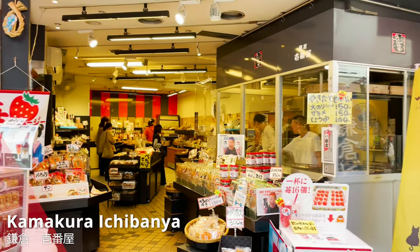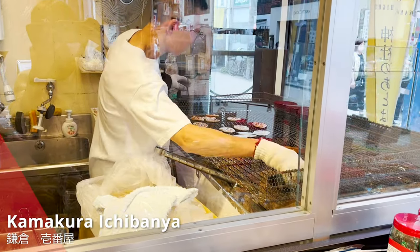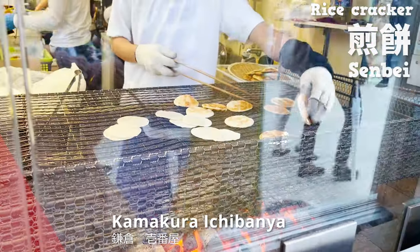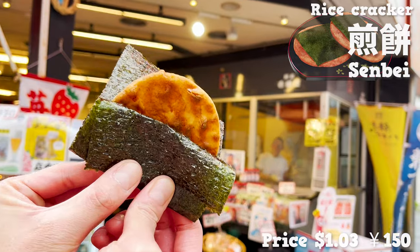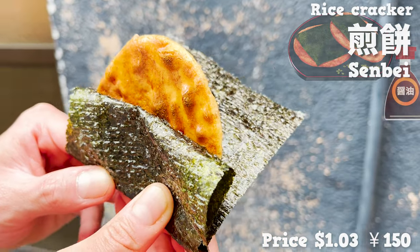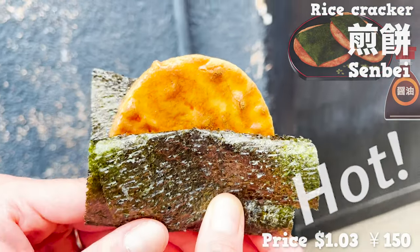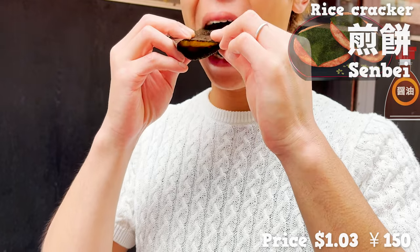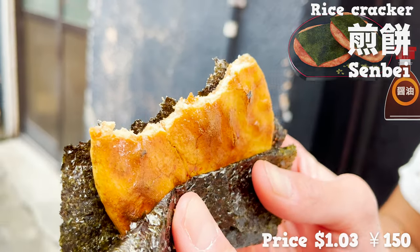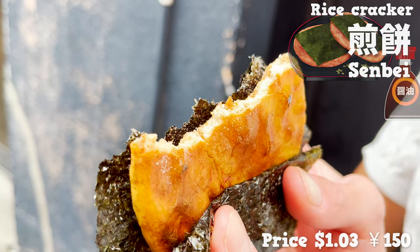The third to be introduced is Kamakura Ichibanya. This is a rice cracker store. You can try freshly prepared rice crackers on charcoal fire. We tried the soy sauce flavored one this time. The savory aroma of the soy sauce is very tempting. So hot, since they are just being prepared. The smell of the seaweed really elevates the flavor of the cracker. The size is relatively small, so perfect for a casual walk-in.